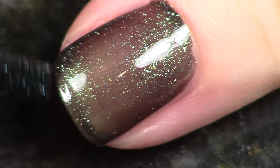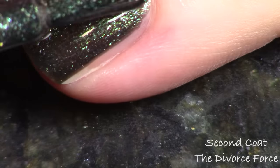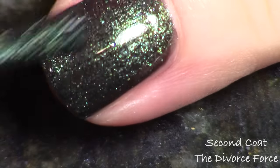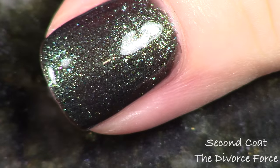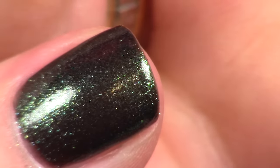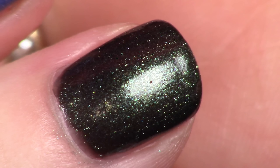I designed this polish to have a black jelly base with a ton of that sea green shimmer — the same one that's in Rachel's polish. I initially wanted it more of a straight-up black, but I couldn't see the shimmer as much as I wanted, so I added about half as much shimmer again, which made it really beautiful and shimmery. It's the most shimmery men's polish in the collection. I'm showing two coats — 'The Divorce Force' pairs with 'She's Not Rachem.'